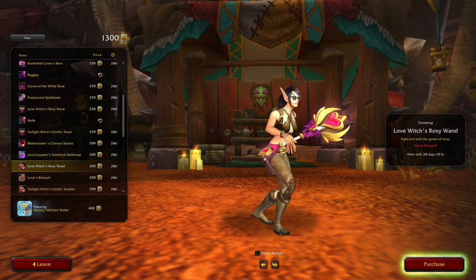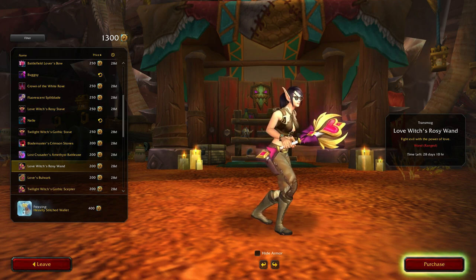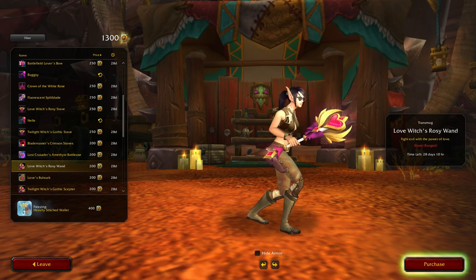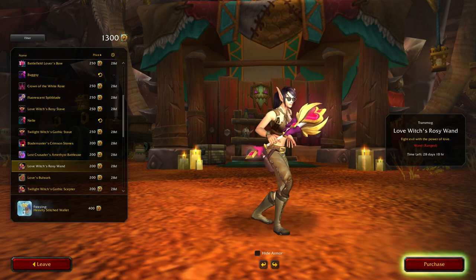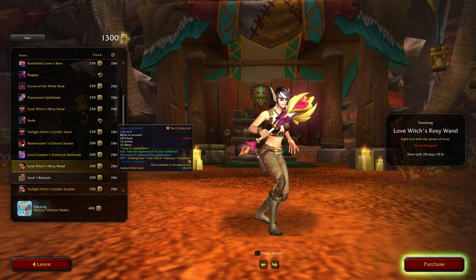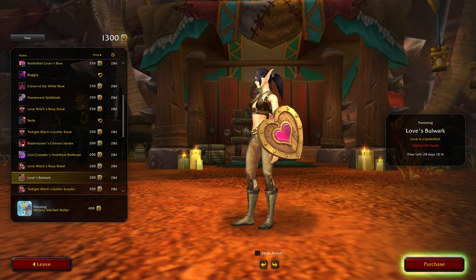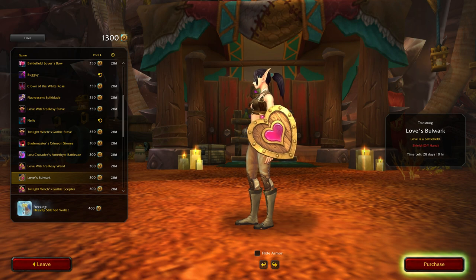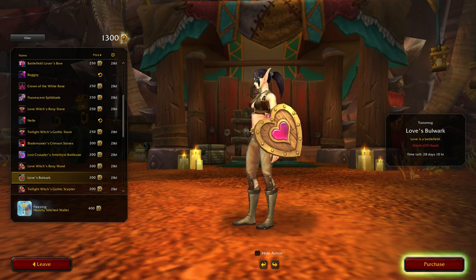Rosy Wand - 'Fight Evil with the Power of Love.' Okay, now that song is in my head, thanks Blizz. That's okay, it's still pretty big for a wand though. You know, for a shield I don't actually mind that so much, but would I use it? No, I wouldn't.